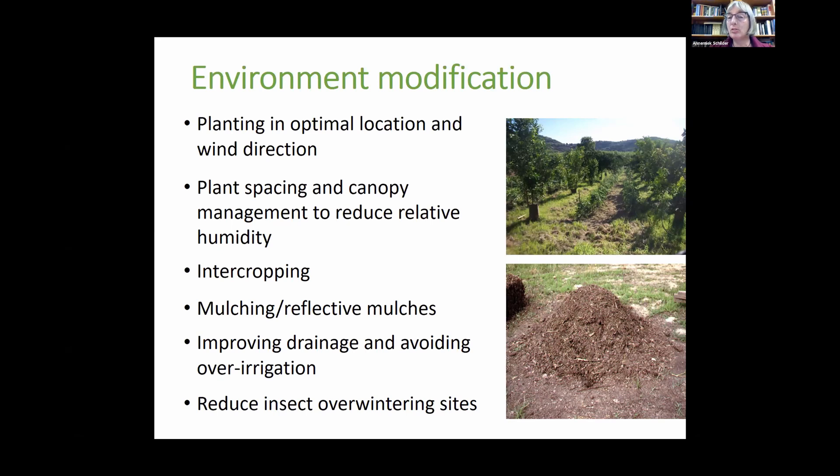Intercropping is beneficial because the more crops you have in a system, the greater the distance between host plants that may be hard for pathogens or insects to bridge, so having multiple crops tends to improve pest management. Mulching is important to prevent drought stress, but mulches can also block certain pathogens or insects — reflective plastic mulches can repel certain insects. Improving drainage and avoiding over-irrigation is important for root rot control and soil-borne pathogens. Reducing insect overwintering sites where possible is also a method of environmental modification.